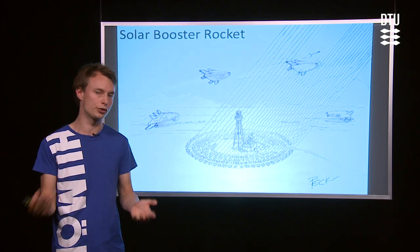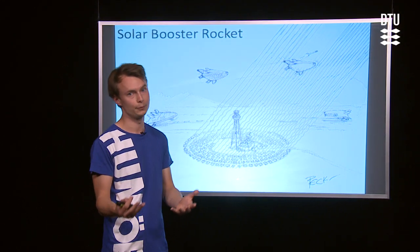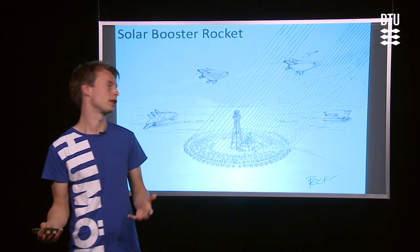You could use nuclear or other sources, but this concept focuses on using solar power. How does this concept work?